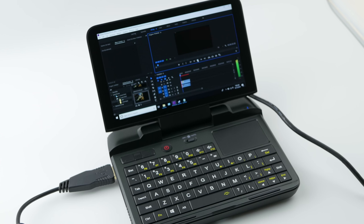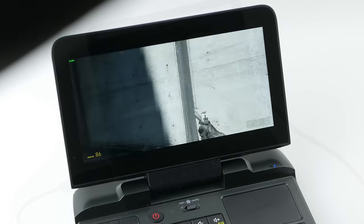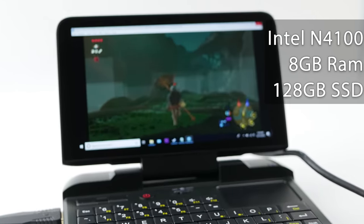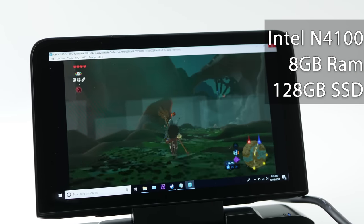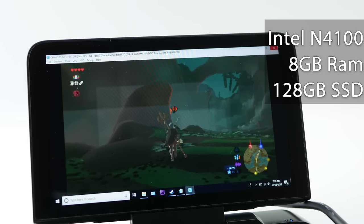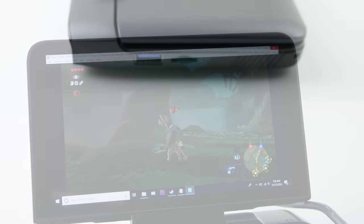For the purposes of reviewing this device as a productivity machine, I'm going to try and create the entire video that you're watching on the device itself. With that out of the way, let's quickly go over the specs. The GPD Micro comes in with a 10W quad-core Intel 4100 processor with 8GB of LPDDR4 RAM and an M.2 128GB SSD.